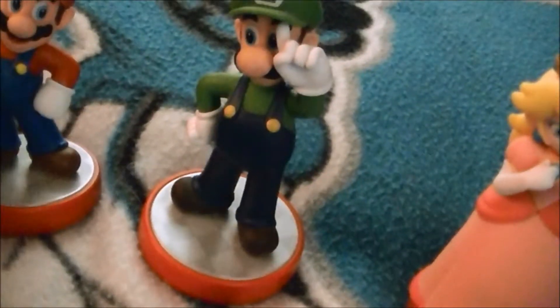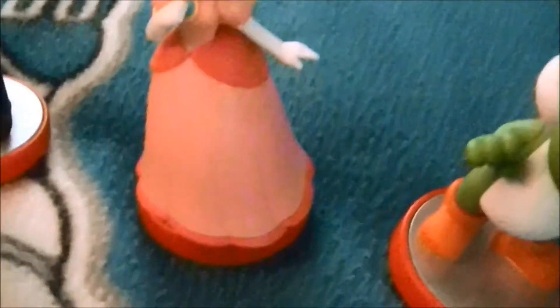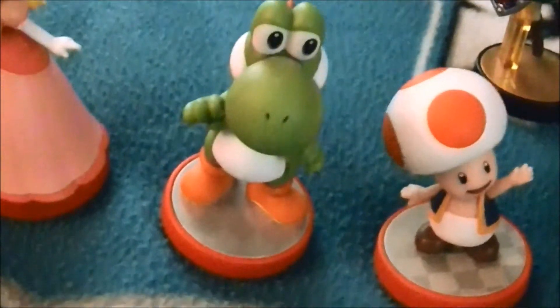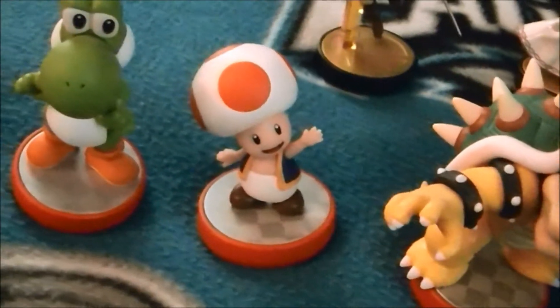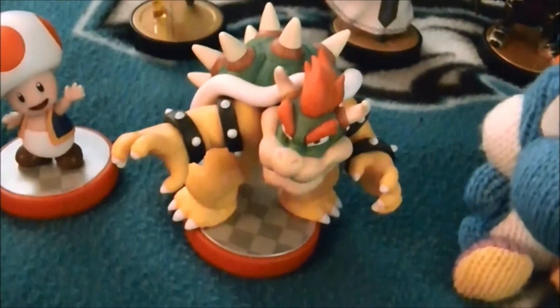Here's the Luigi amiibo, here's my Princess Peach amiibo, here's the Yoshi amiibo, here's the Toad amiibo, here's the Bowser amiibo.